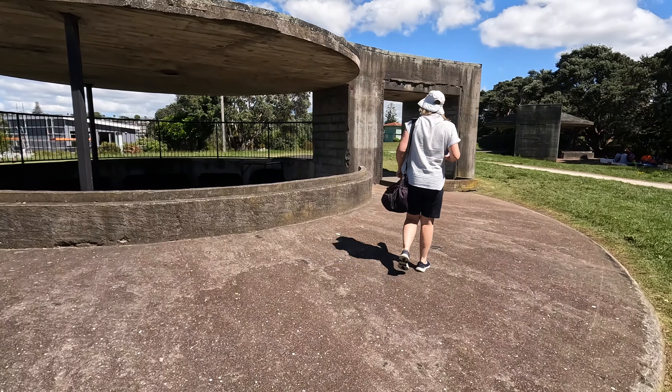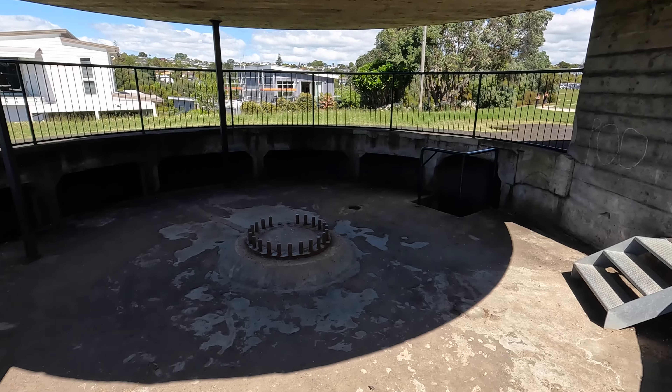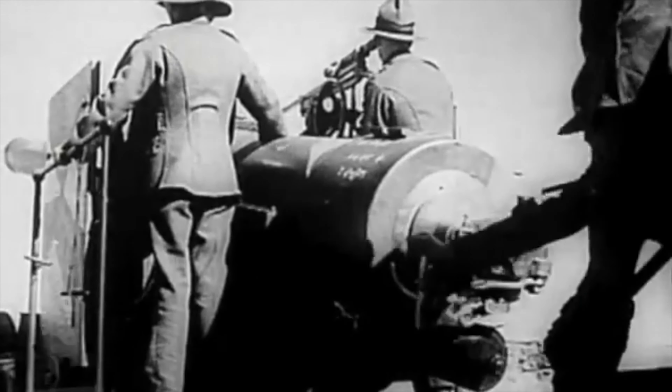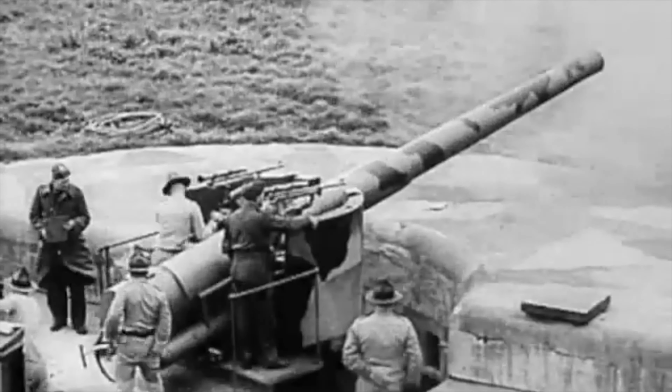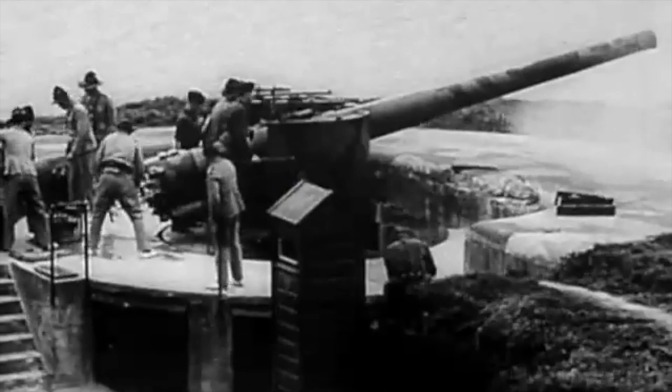The next one is the frying pan gun emplacements. Let's head off. 90 meters — it's not far. Oh, I can see the gun emplacements up on the hill there. Yeah, the gun emplacements. Wow, quite big, aren't they?